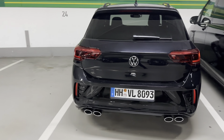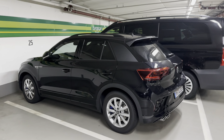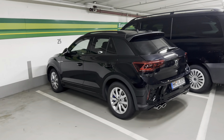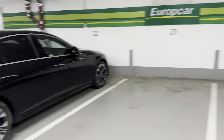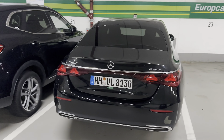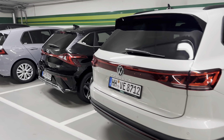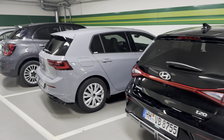Here we got a Golf, XC90. A big van. Oh, here's an R. That's not a Golf R, is it? That might be... hmm. No, I don't think so. Not sure which R that is.